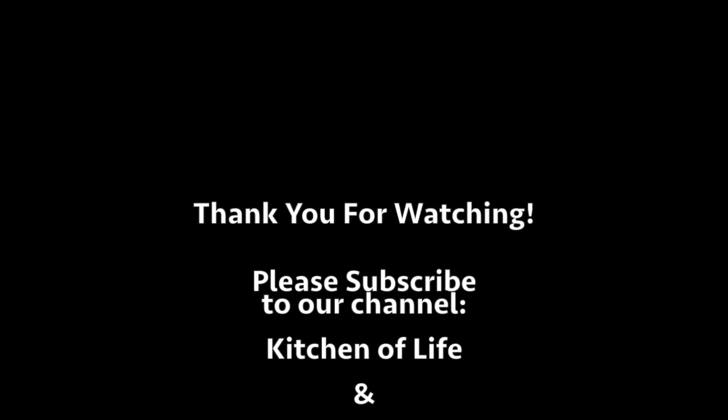Thanks for listening and watching. Don't forget to subscribe to my channel, Kitchen of Life. Go to our website kitchenoflife.com, sign up for our newsletter, and have a great day!